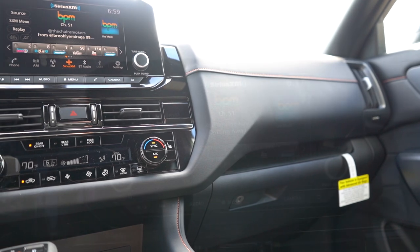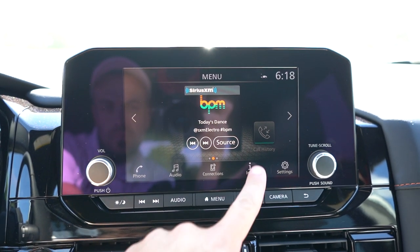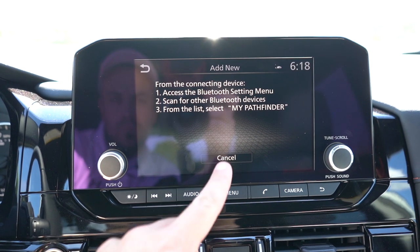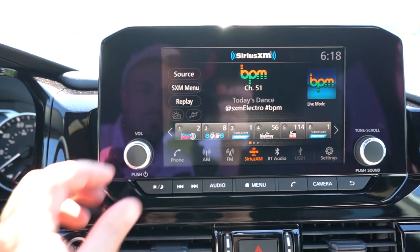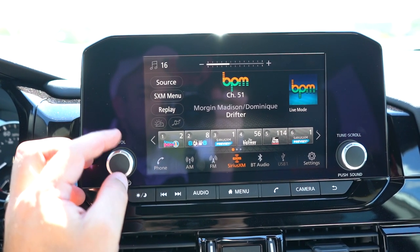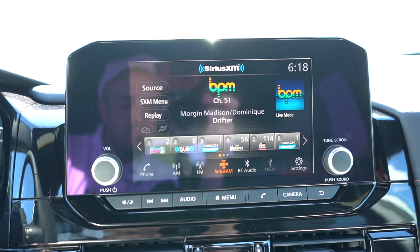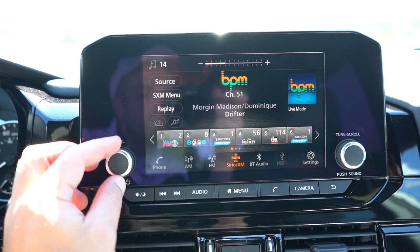You get an eight-inch color touchscreen for the S, SV, and Rock Creek trims, and a nine-inch for the SL and Platinum. Bluetooth and audio streaming come standard either way, as does Android Auto and Apple CarPlay. The nine-inch screen adds wireless Apple CarPlay and a factory navigation system. You can also check stocks and weather on the infotainment system.